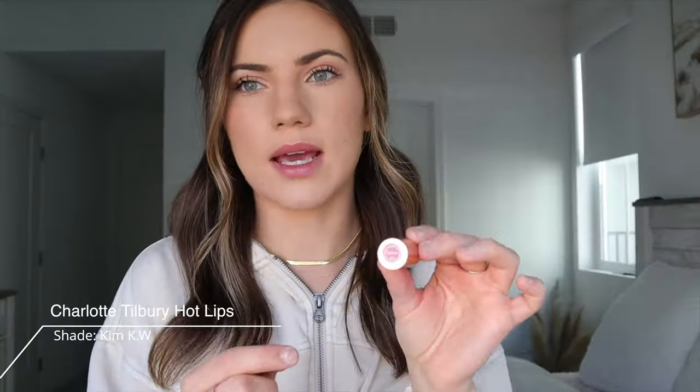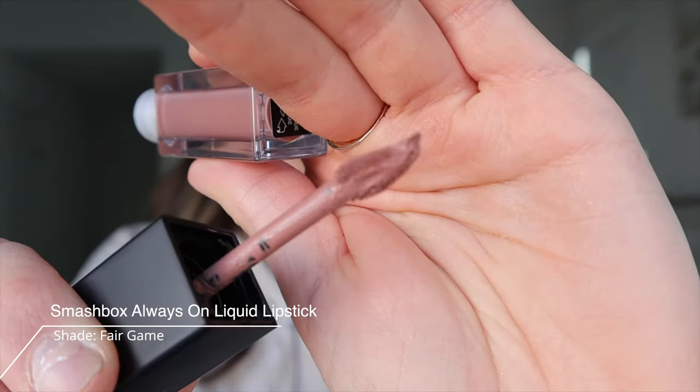The next one is this Charlotte Tilbury one in the color Kim KW. I don't wear it alone — I've been mixing it. On its own it looks okay, but I've been mixing it with this Smashbox one in the color Fair Game. A little bit goes a long way. I'm just gonna put a little bit and spread it out with my finger. Talk about Kim KW lips! I think it's so pretty — this is for more of a night out when you want to be a little more dramatic. It looks so good.